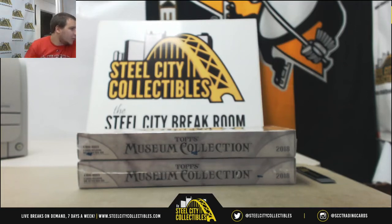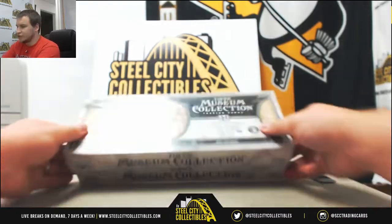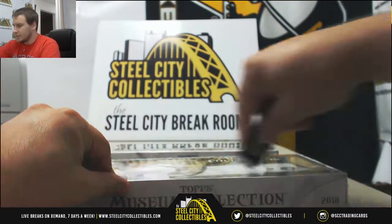Next live break of the night for Tom, doing two boxes of 2018 Topps Museum Collection Baseball. Good luck to you.